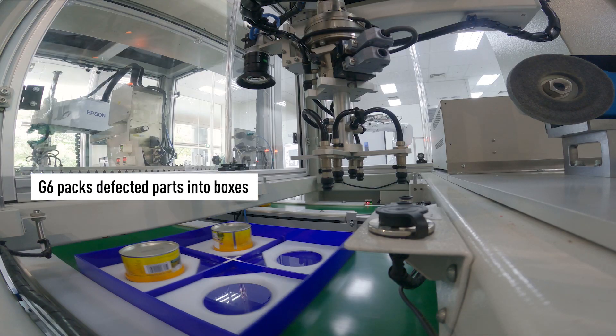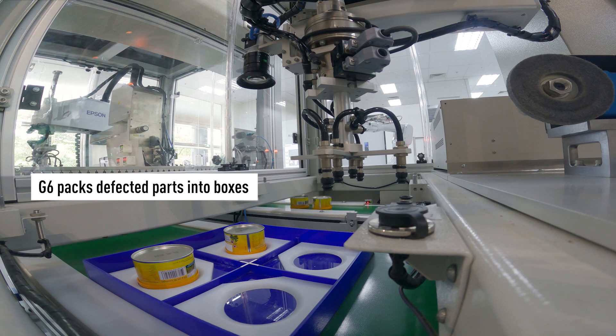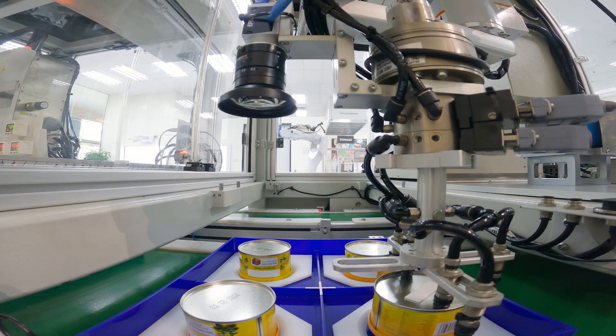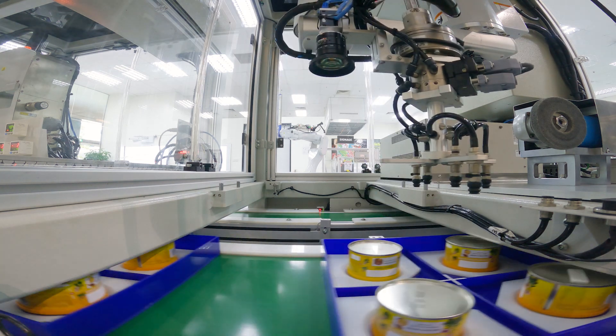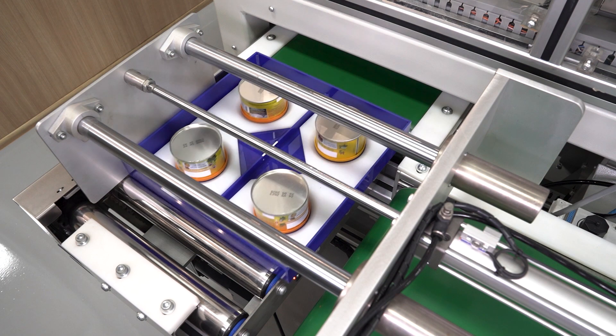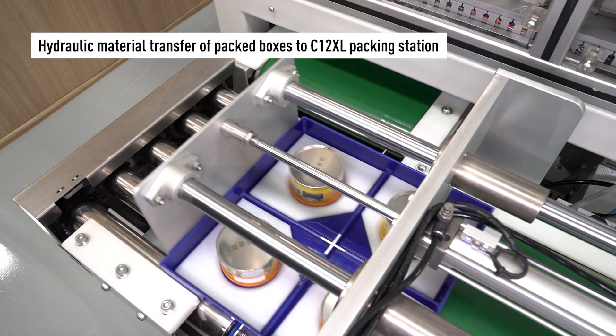For the third station, the ultra-fast G6 SCARA robot forms a hybrid station that exhibits flexible automation and performance. In a production line working environment, it can pick and place parts into the blue boxes quickly.